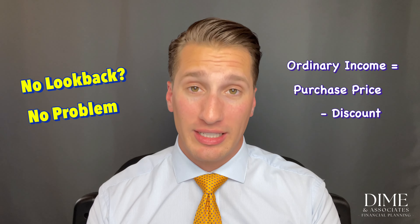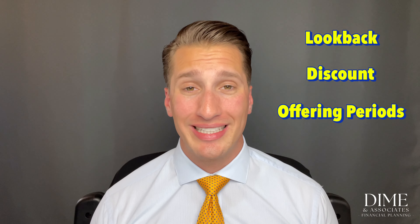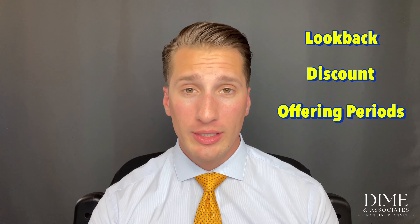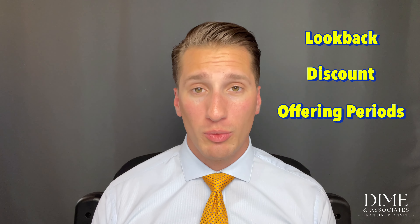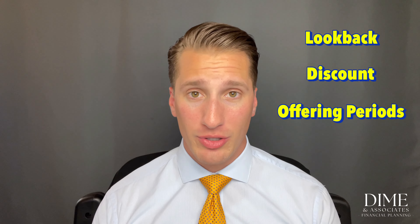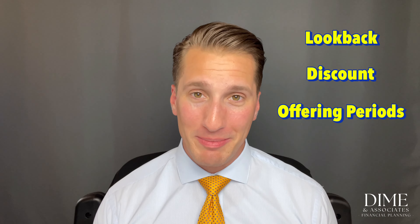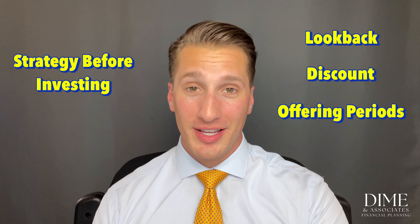Best practices: first, identify whether your ESPP has a look-back provision, what the discount is, and what the offering periods are. Offering period length affects your liquidity — quarterly periods give you more flexibility, while six-month or longer periods mean you need to beef up your cash reserves in case of an emergency, since you can't ask for the money back mid-period.